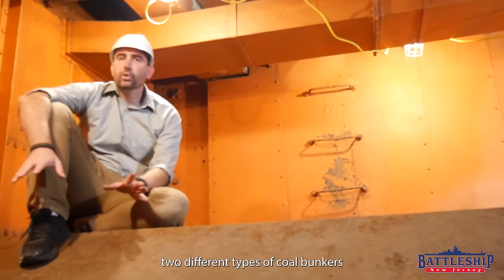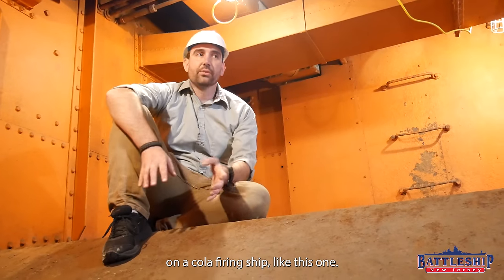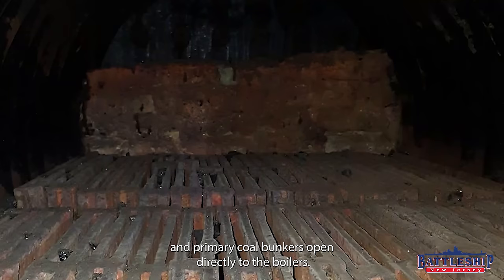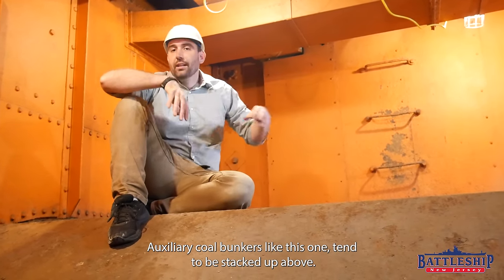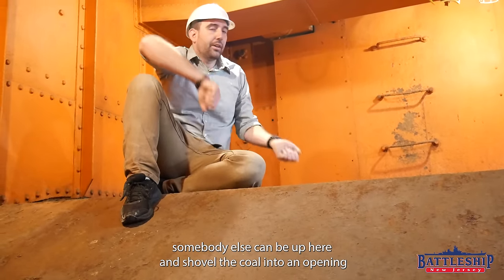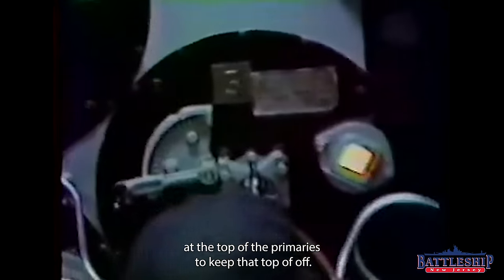There are two different main types of coal bunkers on a coal-powered ship like this one. Auxiliaries, like the one we're in, and primary coal bunkers. The primary coal bunkers open directly to the boilers, so you can just shovel the coal right out of there. Auxiliary coal bunkers like this one tend to be stacked up above, so as you're using the primary coal bunkers and the level of coal is going down, somebody else can be up here shoveling coal into an opening in the top of the primaries to keep that topped off.